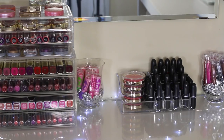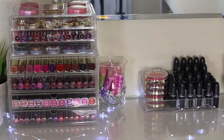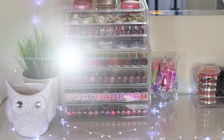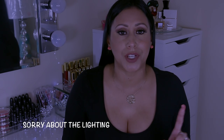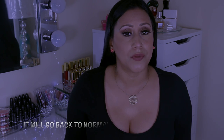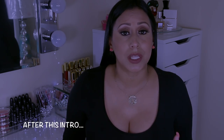Welcome back to my channel. Today I'll be recording a highly requested video — what's in my vanity makeup collection. This is only what's in my vanity; I decided to do it this way so the video is not too long. It is not my whole entire makeup collection, so I really hope you guys enjoy this because you guys highly requested this video.